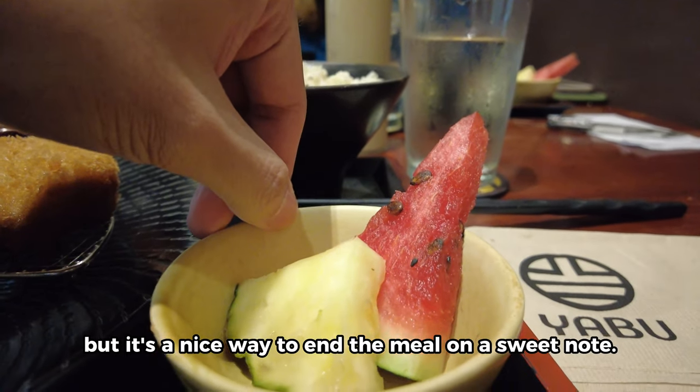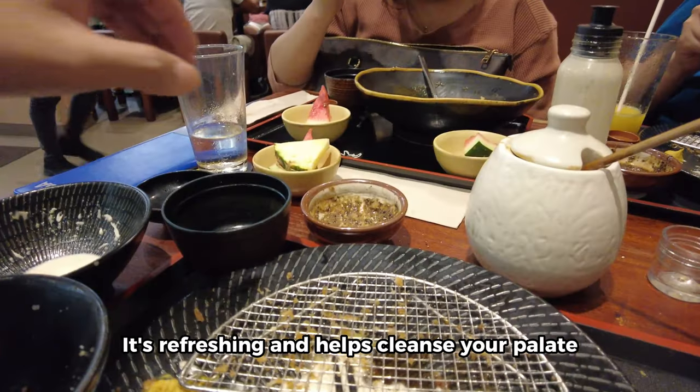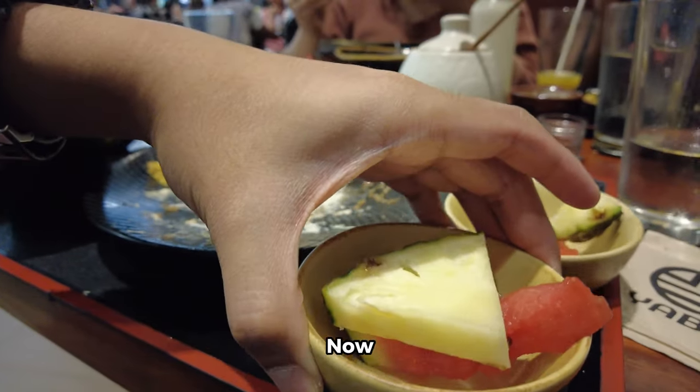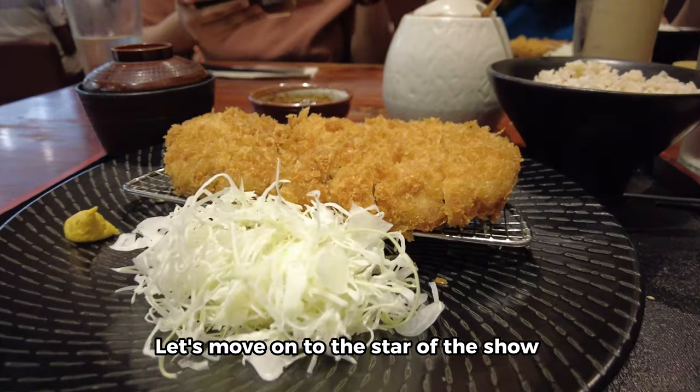And finally, we have the fruit. It's a small slice of fresh fruit, but it's a nice way to end the meal on a sweet note. It's refreshing and helps cleanse your palate after all the savory flavors.